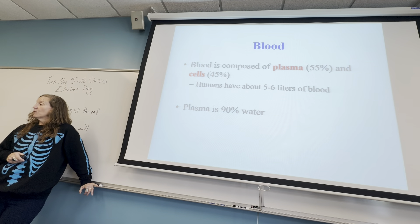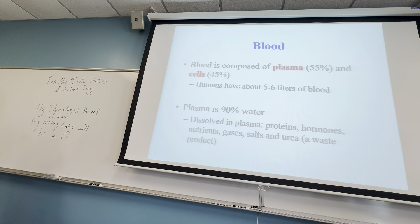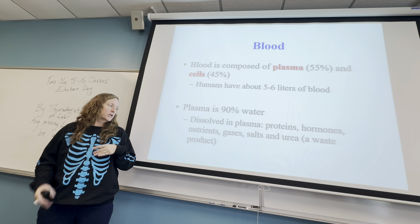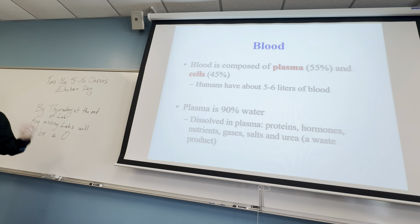Plasma is about 90% water, and the other 10% is all kinds of other things that dissolve into water. You'll have proteins and hormones, nutrients, gases, salts, and urea, which is a waste product of liquid waste.